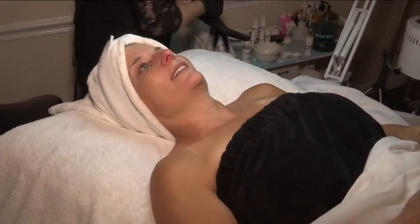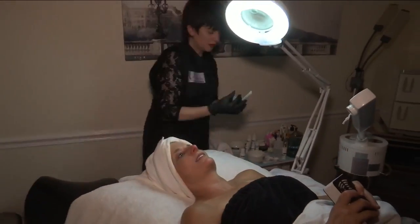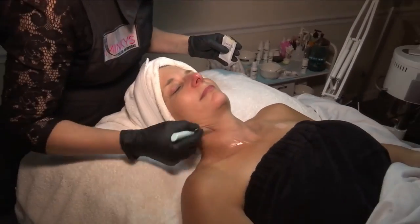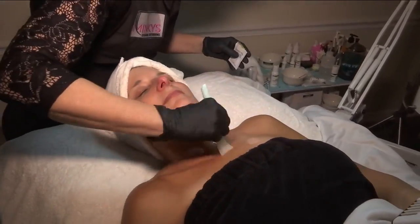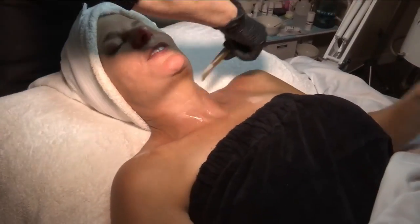It's a skin revision treatment. The purpose of it is to address the conditions on the surface of the skin, and then use the enzyme mask and some other treatment products to help revise the skin back to normal functioning. We start out with a good cleanse, just like any other type of facial treatment, and then I'll use a quick peel, which is going to smell like a red hot and get really hot and stingy, just to increase the circulation of your skin.